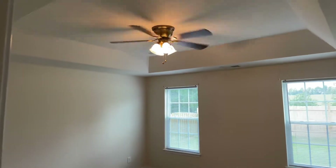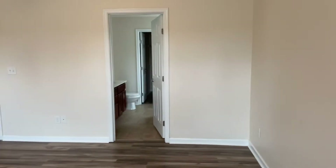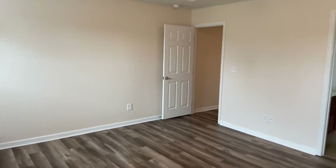The master has a tray ceiling with ceiling fan — a nice size bedroom in here. And then we'll take a look finally at the master bathroom.